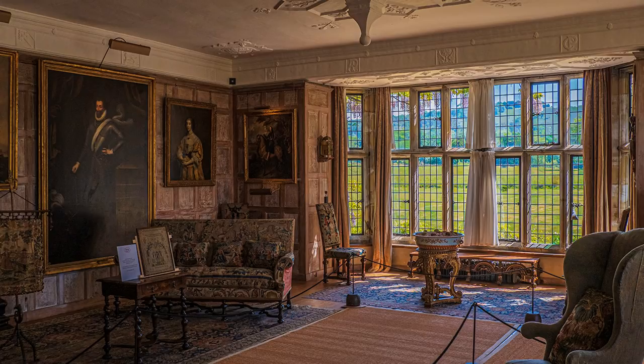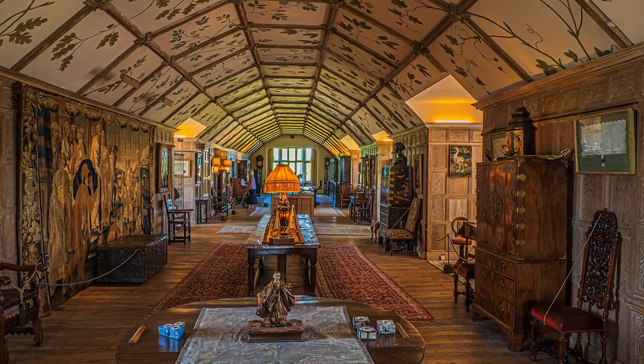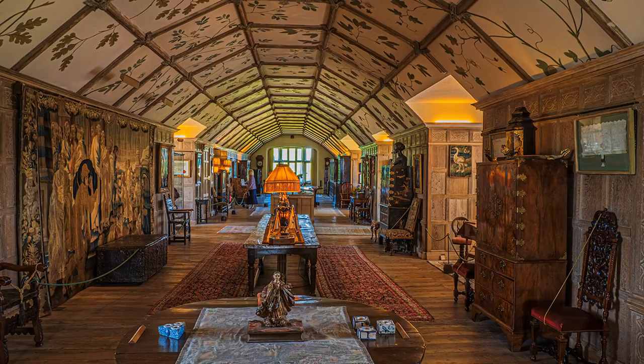Before I left Parham, it was now 4 p.m., I popped back into the house, much to the amusement of the stewards, and managed to get several shots, now without people, including the long gallery. Well, almost, because look carefully — yes, there is just one person, but she, of course, is adding scale. Actually, there are two, but the other one is behind the lampshade.